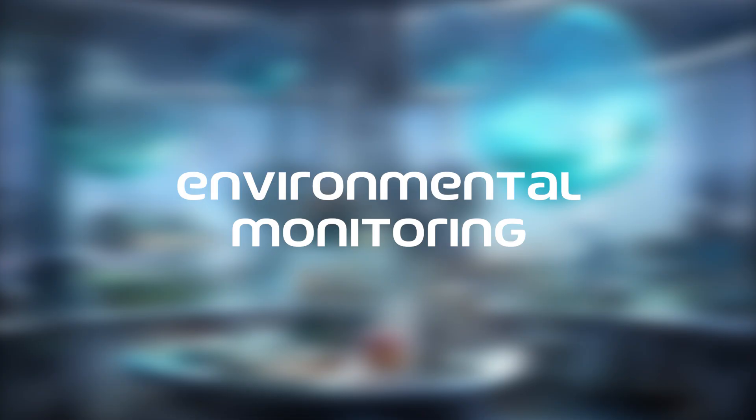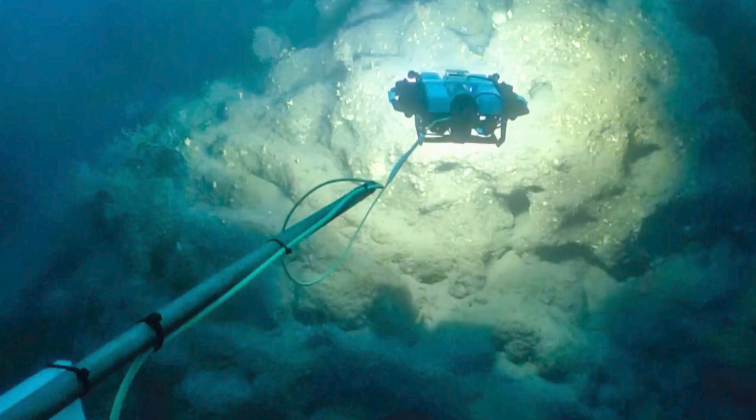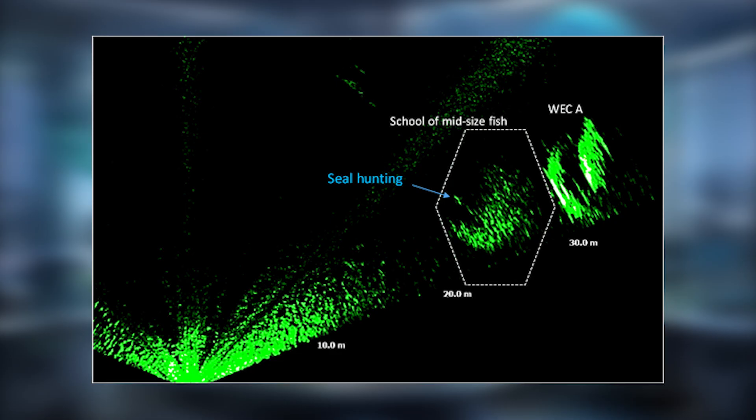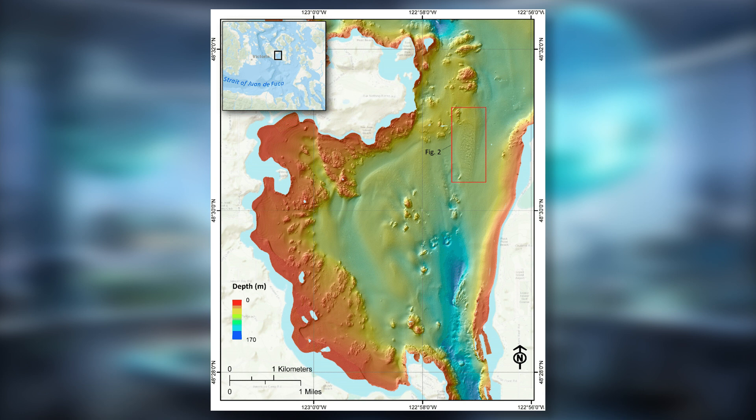MBE technology plays a significant role in environmental monitoring of marine environments. It helps in studying habitats, assessing the impact of human activities, and managing marine protected areas. Detailed seafloor maps aid in the conservation of sensitive ecosystems and biodiversity.